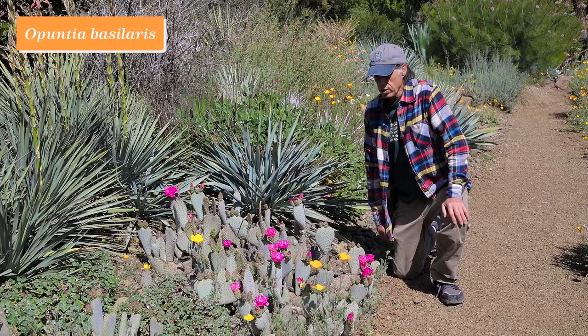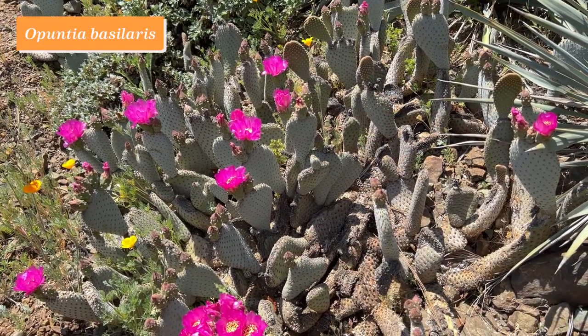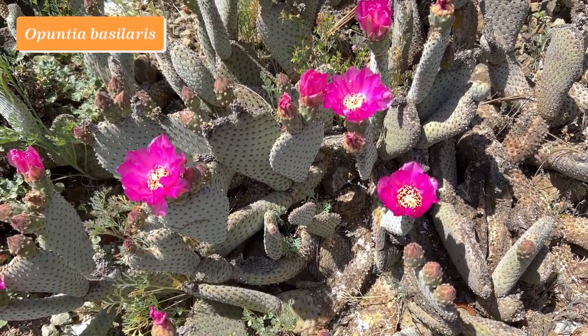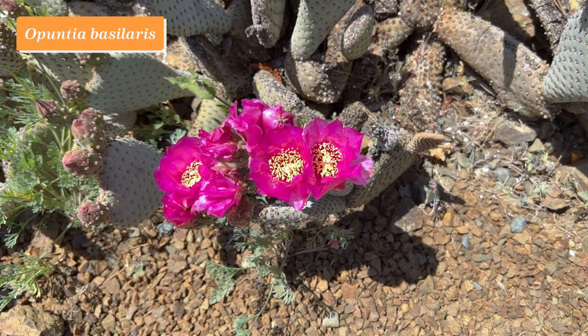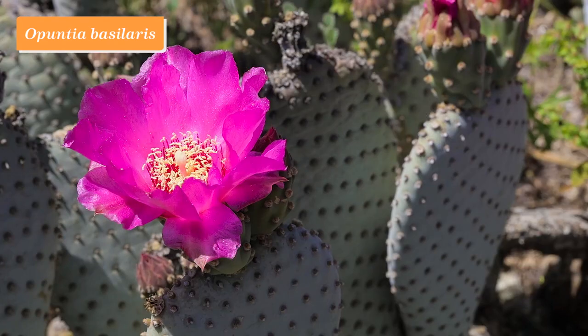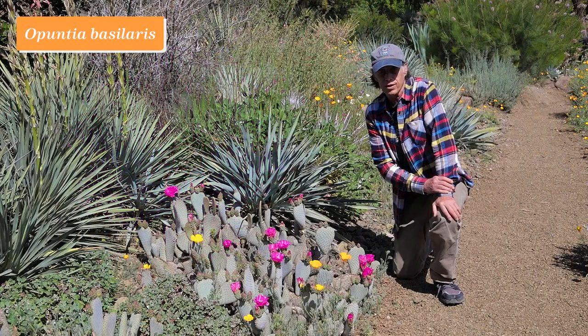The beaver-tailed cactus, Opuntia basilaris, is really looking wonderful right now with these beautiful magenta flowers. It doesn't appear on our What's in Bloom list because the flowers are pretty short-lived, but it's so wonderful I thought I'd just insert this so you can appreciate the wonderful beaver-tailed cactus, Opuntia basilaris.